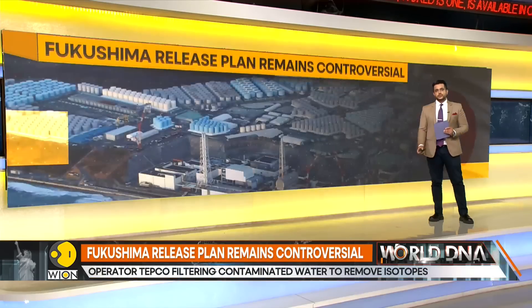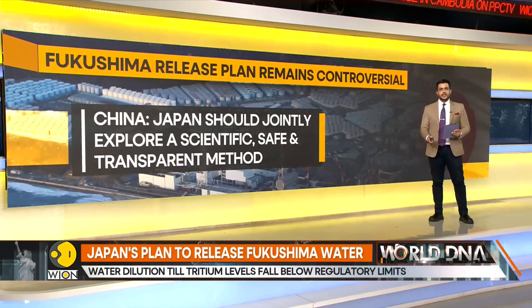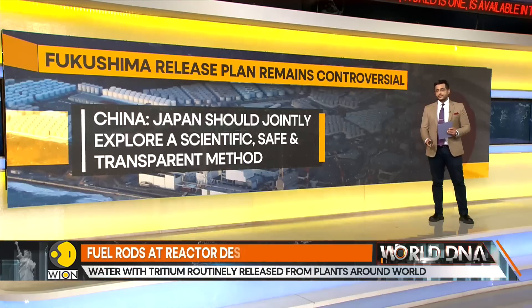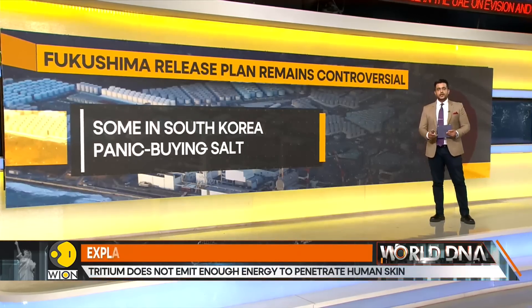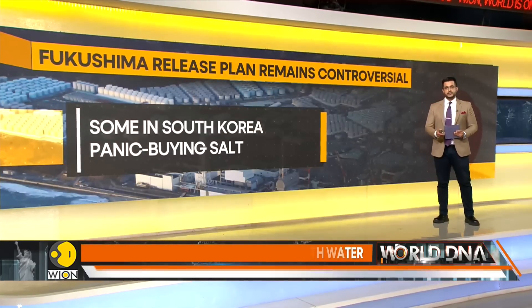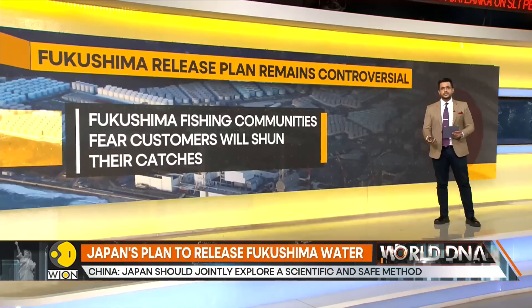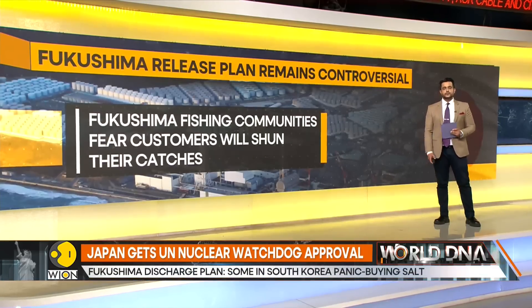The release remains controversial, with Beijing vocally criticising the plans. China says Japan should jointly explore a scientific, safe, and transparent method. Some in South Korea are panic buying salt over fears of contamination after the discharge begins. Fishing communities in Fukushima are also very concerned — they worry that customers will shun their catches despite strict testing protocols for food from the region.